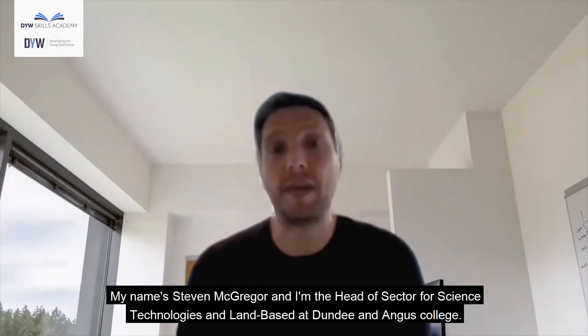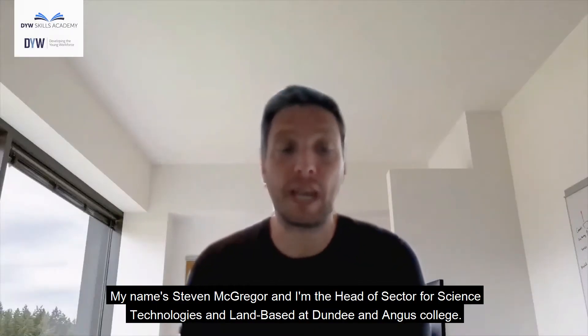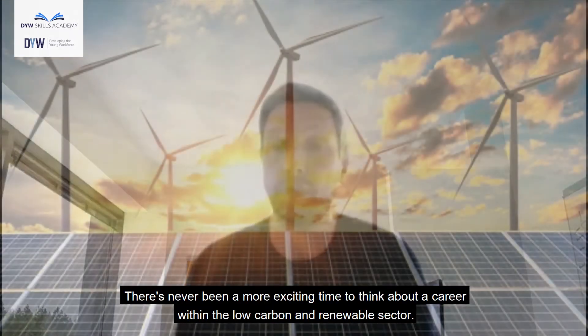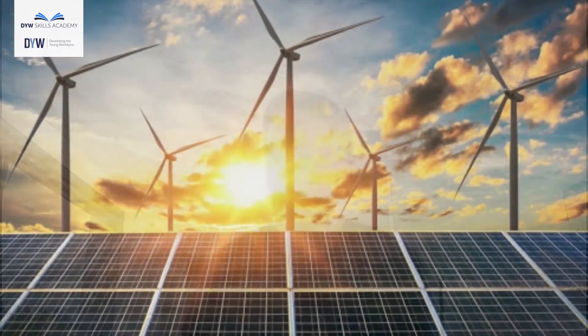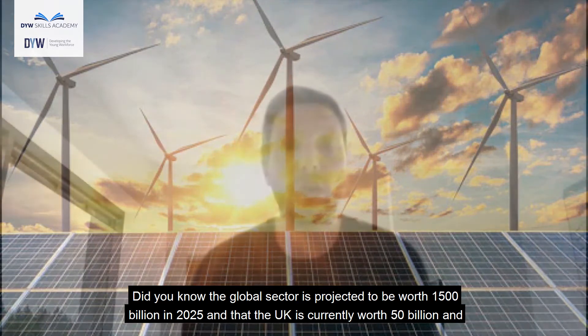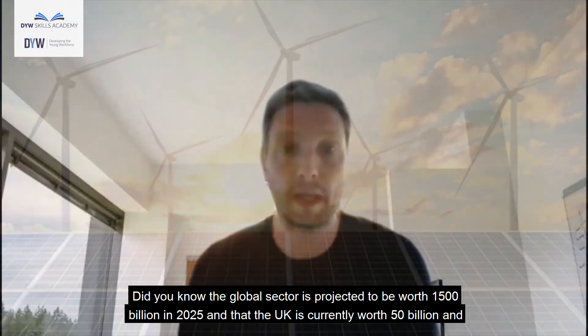I'm Stephen McGregor and I'm the Head of Sector for Science, Technologies and Land Base at Dundee and Angus College. There's never been a more exciting time to think about a career within the low carbon and renewable sector. The global sector is projected to be worth 1,500 billion in 2025, and the UK is currently worth 50 billion and supports over 400,000 jobs.